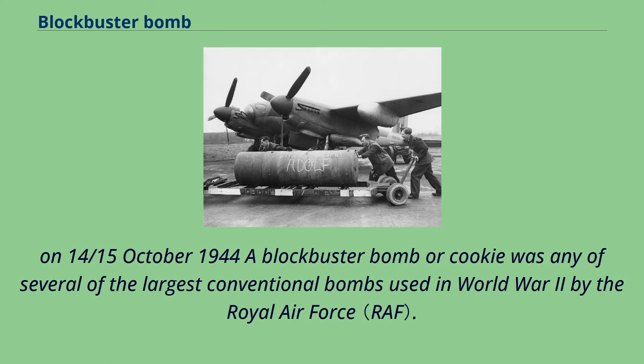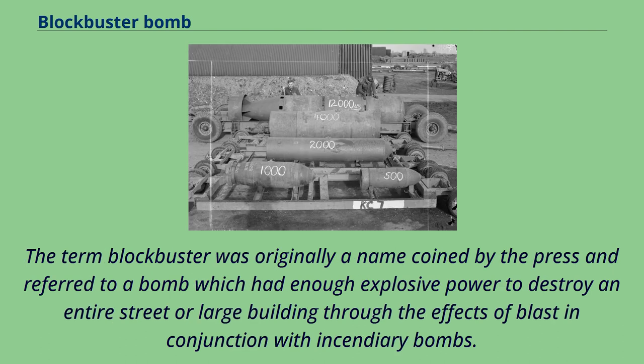On 14–15 October 1944, a blockbuster bomb, or cookie, was any of several of the largest conventional bombs used in World War II by the Royal Air Force. The term blockbuster was originally a name coined by the press, and referred to a bomb which had enough explosive power to destroy an entire street or large building through the effects of blast, in conjunction with incendiary bombs.